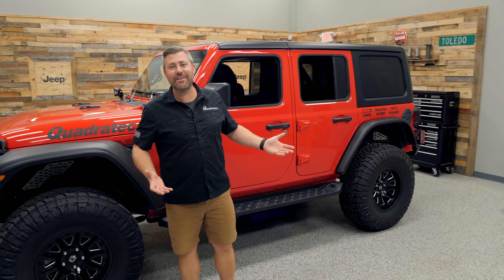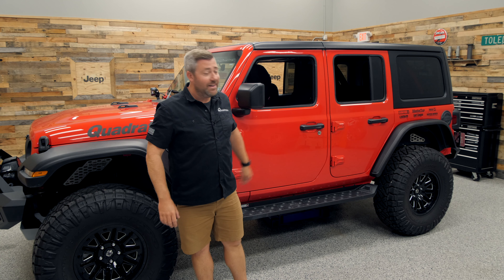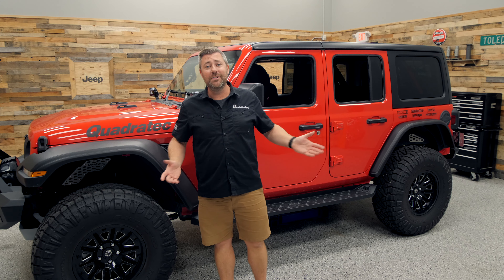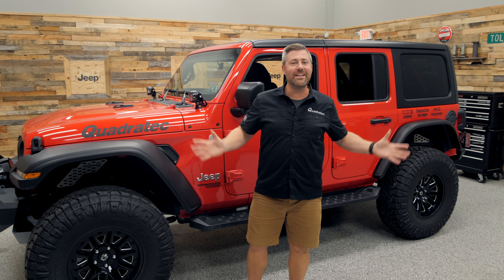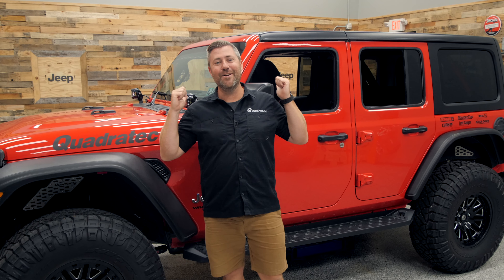You may be wondering to yourself, what have we decided to give away this time? Could it be a new set of wheels and tires? Yes. Could it be a new suspension and set of sidesteps? Yes. How about front and rear bumpers along with a winch? Yes, again. How about we throw all of that together and more along with our very own 2018 Jeep Wrangler JL that I have sitting right here behind me.